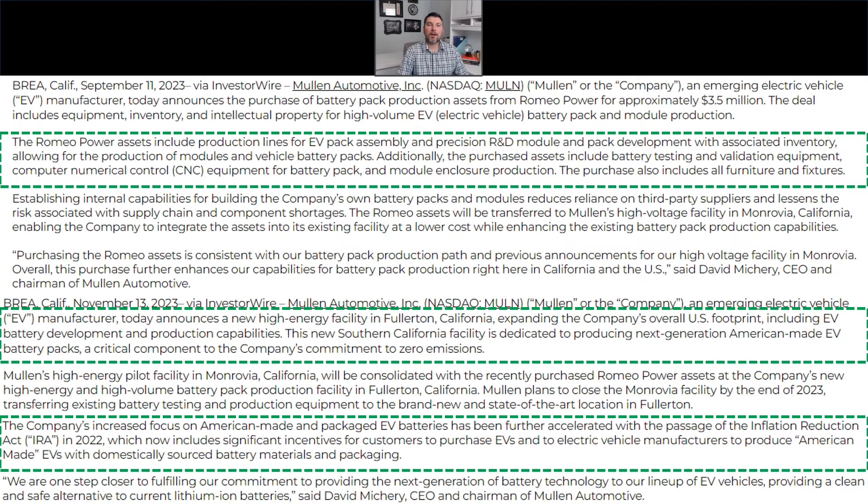The first PR we're going to talk about takes us back to September 11th, 2023, when Mullen Automotive purchased Romeo Power's assets. This included production lines for their EV packs, precision R&D modules, and pack development equipment needed to make production modules, as well as battery testing and validation equipment and CNC machinery to manufacture battery packs and enclosures. This was Mullen's first big jump into battery pack manufacturing — prior to this they were doing battery testing at the Monrovia facility.